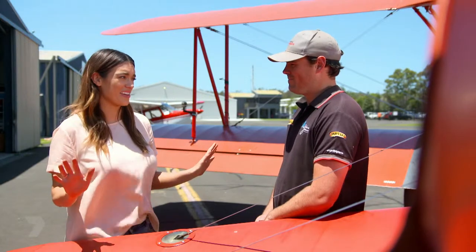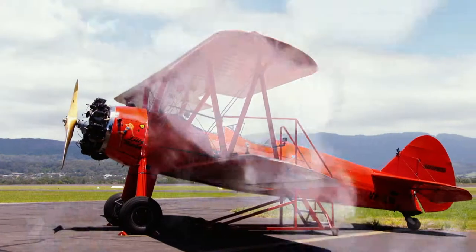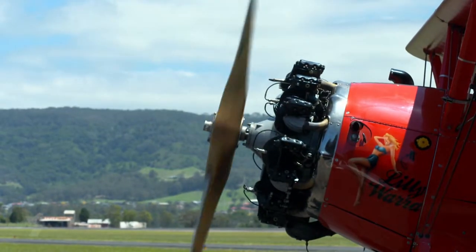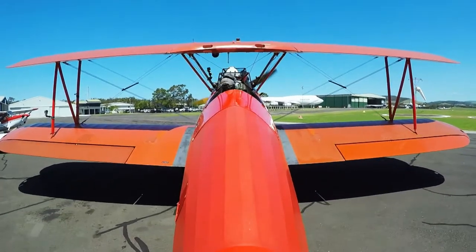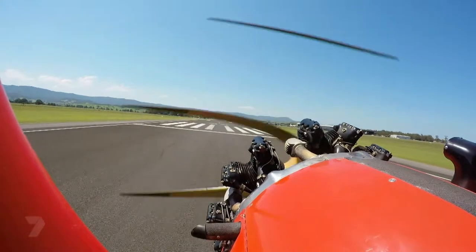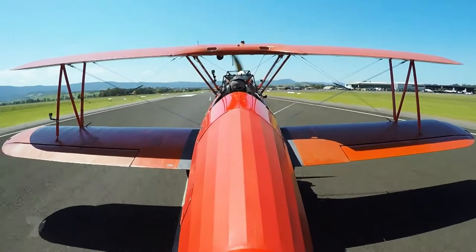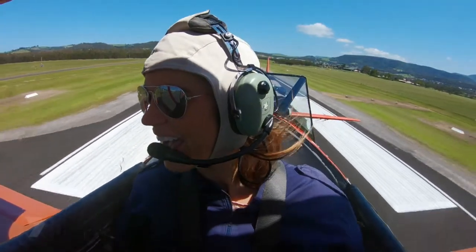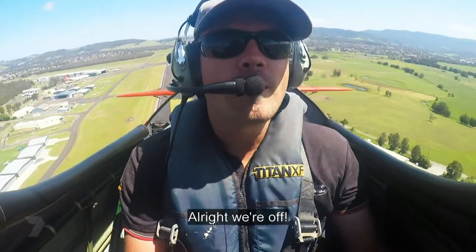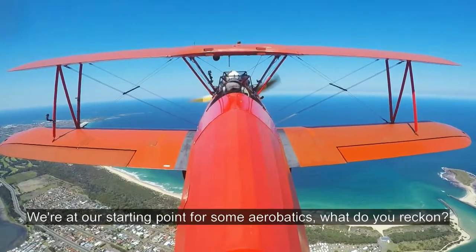Alright, let's do this. Let's do it. I'm not scared at all, but I packed a spare pair of undies just in case. Alright, we're off. It's only climbing up now to two and a half thousand feet. This is our starting place for some aerobatics. What do you reckon? Let's do it.